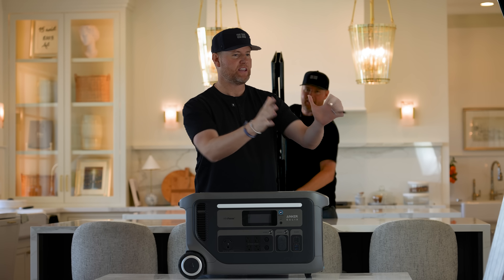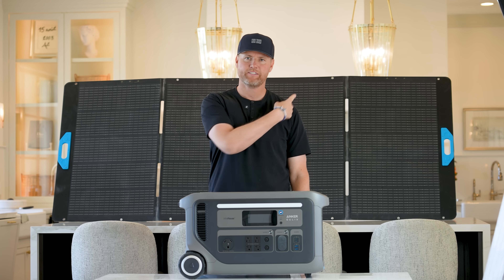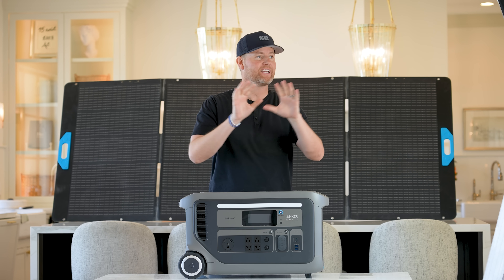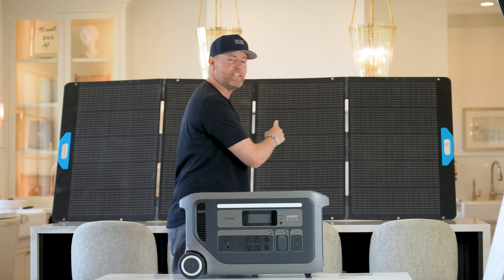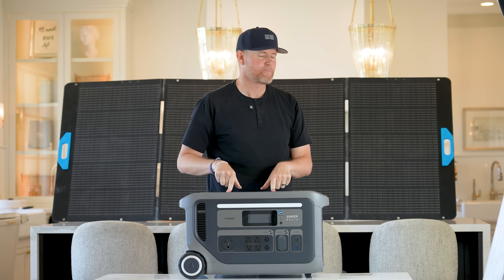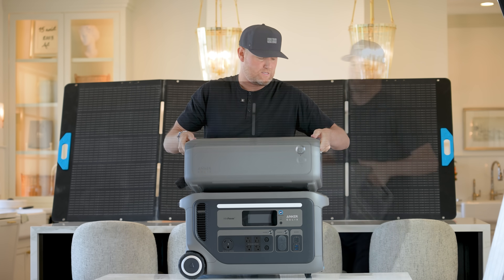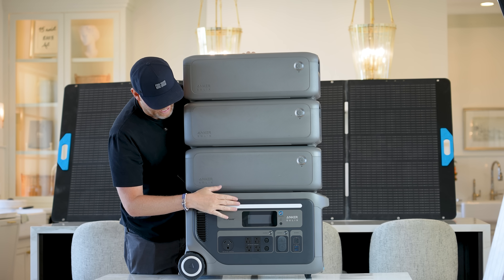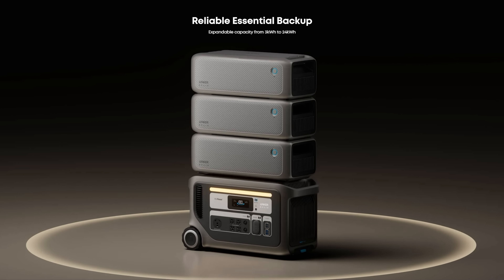Anker sent this to me. They also sent me a few other things — some solar panels. These are solar panels behind me. These are temporary solar panels that are not connected, not on the roof, not affixed, but you can carry these with you to recharge this at a very high rate. But they also sent a few more things — not one, not two, but three expansion batteries for our portable battery.